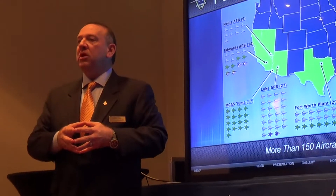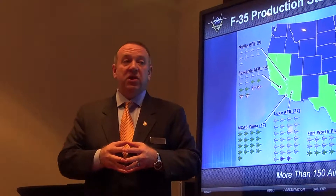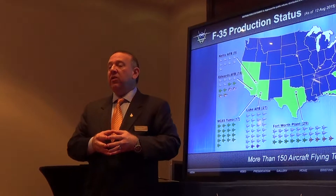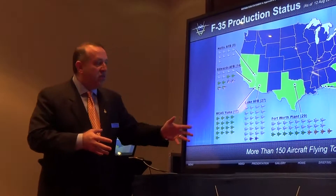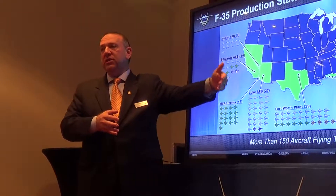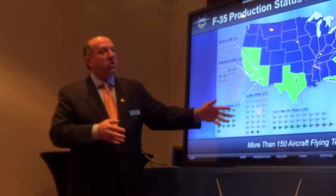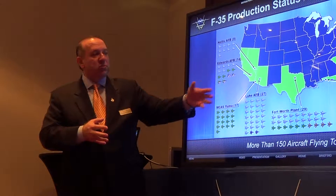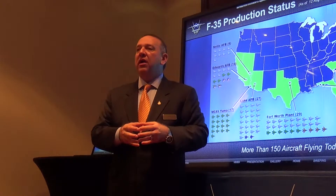This graph is not a Lockheed Martin projection — it is a United States Department of Defense projection of what the airplane is expected to cost. They're required by Congress to produce an estimate every year, and this is their most recent projection in the Selective Acquisition Report of 2014, delivered to Congress in April of this year. Their projection is that by the time we get to airplanes ordered in the 2019 timeframe, this will be an $85 million airplane.